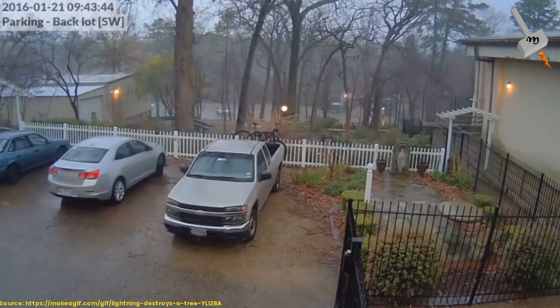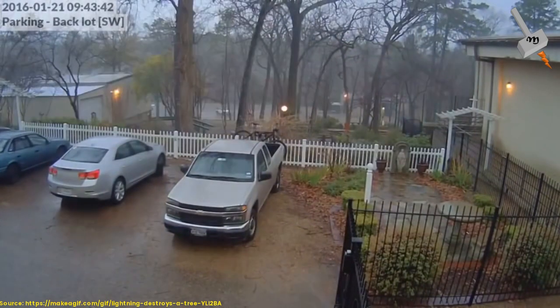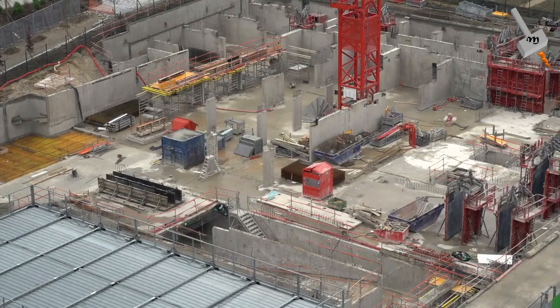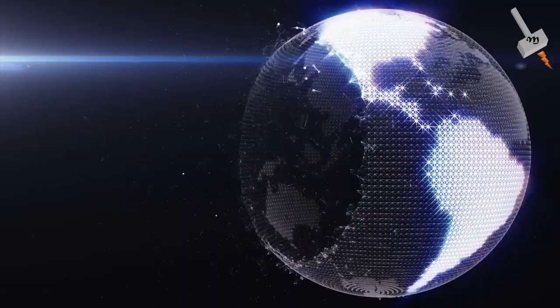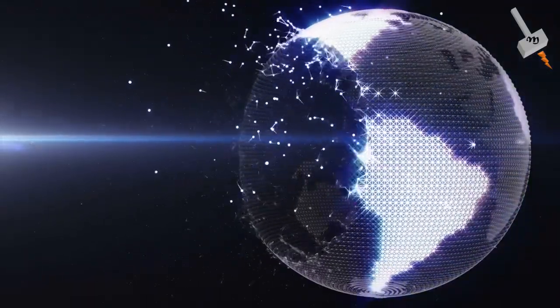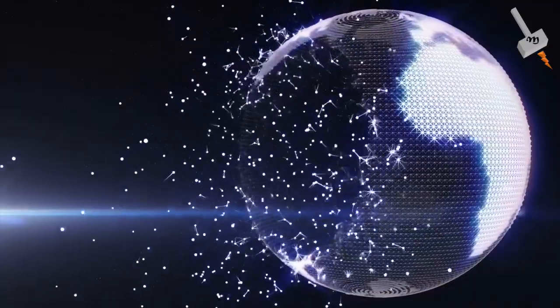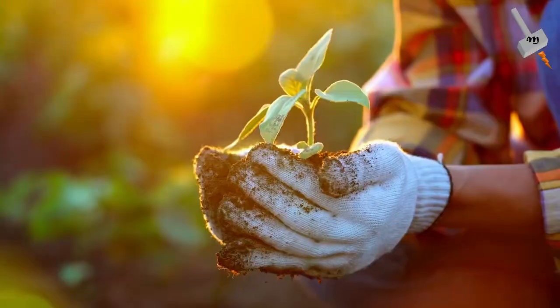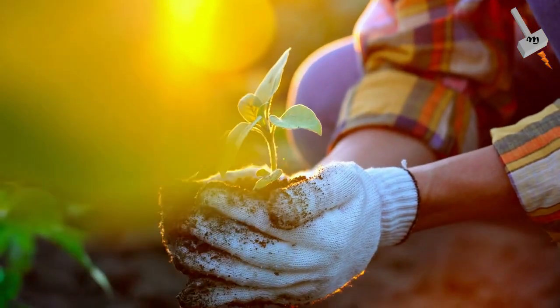With every damage and destruction caused by lightning, a lot of resources are wasted in a short fraction of a second. And at the same time, it takes a lot of time and resources to rebuild things again. So it is our endeavor to preserve our systems, society, and future from these destructive effects. Today we will learn how lightning protection systems can contribute in improving sustainability.